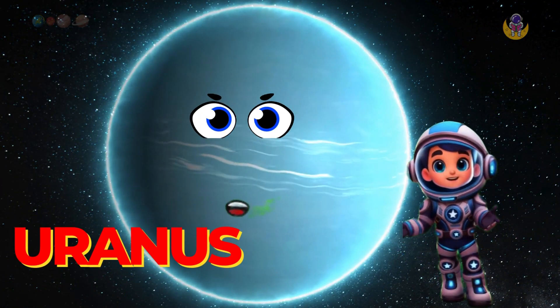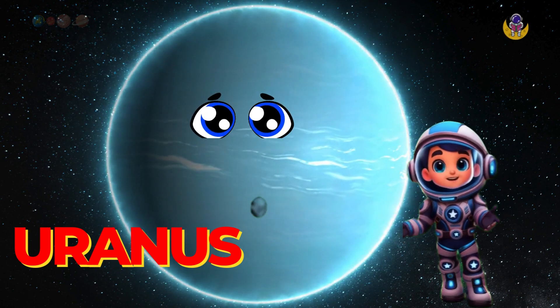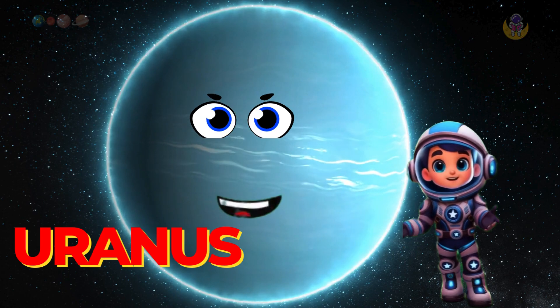Now we have Uranus, the sideways planet. Uranus is a little different because it spins on its side. And guess what? It is a super chilly planet.